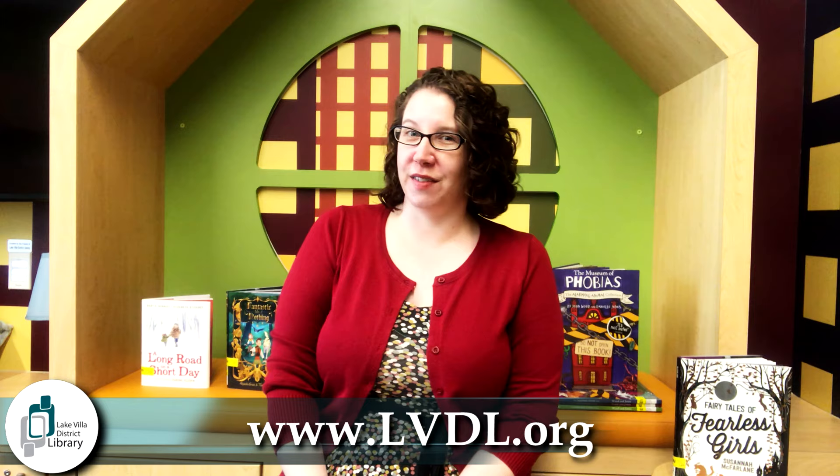Hi everyone, I'm Miss Laura from the Lake Villa District Library and I'm back with another Fresh Look Friday video. I'm sharing with you a whole bunch of brand new books that we have at the library that are available for checkout. You can still get them via curbside pickup even though we are closed for browsing. You can call us to put them on hold or put them on hold yourself on our website, and then we'll pull them and you can come in and get them for curbside.